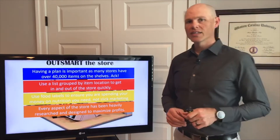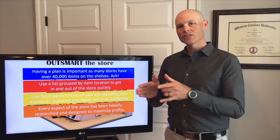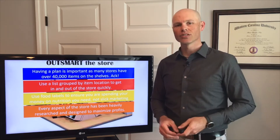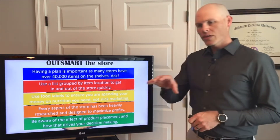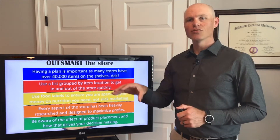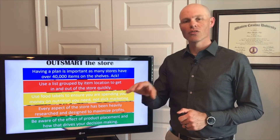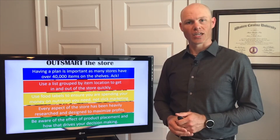One thing to keep in mind is that every aspect of that grocery store has been researched — everything from the way that you enter the grocery store to what you see when you first come in, the lighting, the music — it's all been heavily researched to get you to purchase. So you want to be aware that everything as far as placement is getting you to purchase. They're not necessarily looking out for whether you're buying the best or most healthy option — it's more about just getting that product across the counter when you check out.